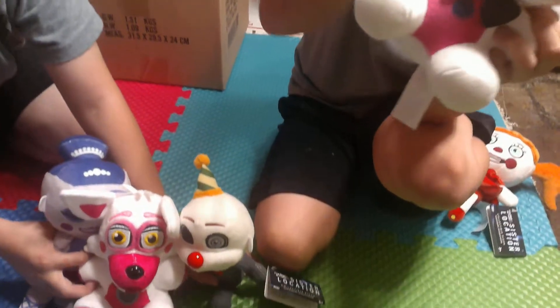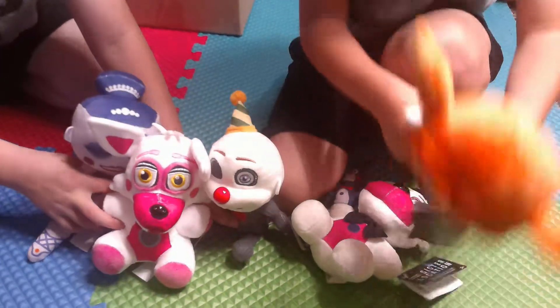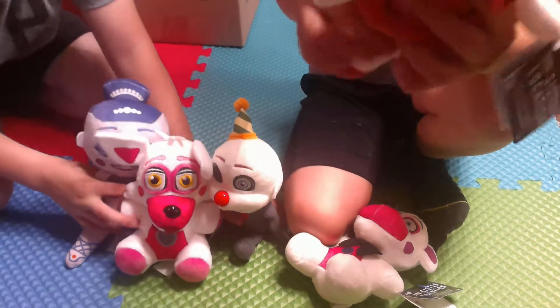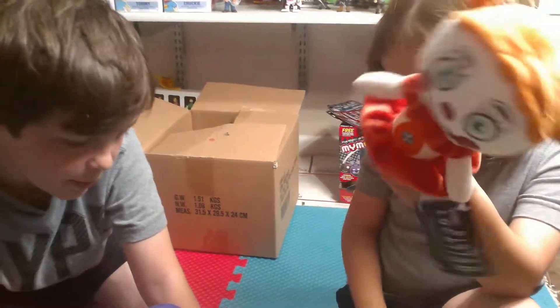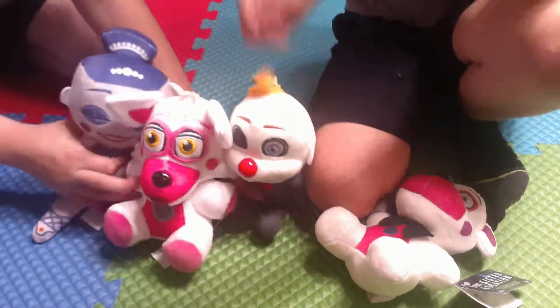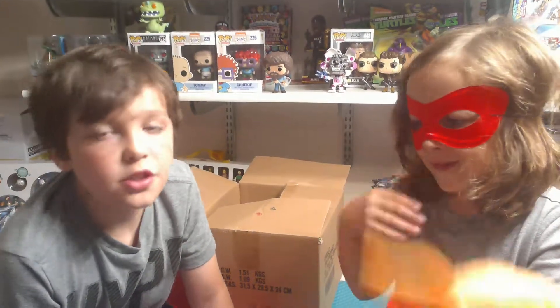So guys, that was the Five Nights at Freddy's Sister Location set of plush toy figures: Circus Baby, Funtime Freddy and Bon Bon, Ennard, Funtime Foxy, and Ballora. Thank you to Clark Toys for letting us review this awesome stuff — please like and subscribe if possible, and we'll see you next time!